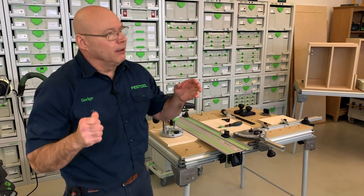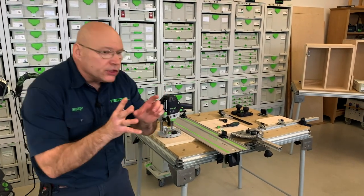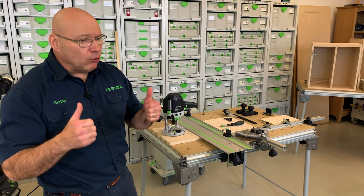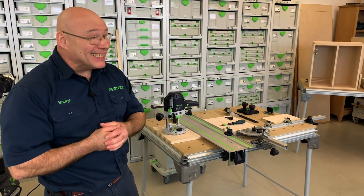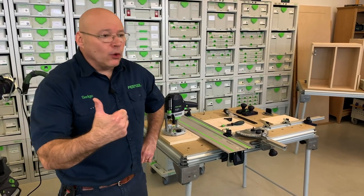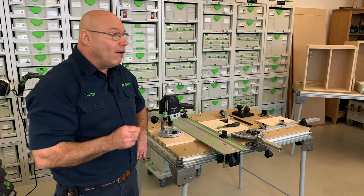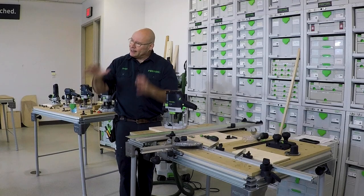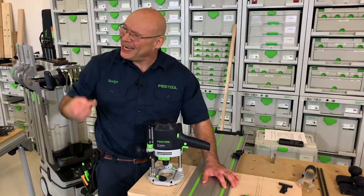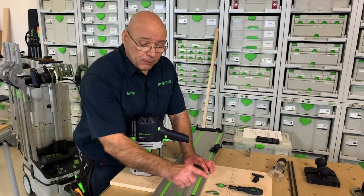I'm going to call this segment 'Why a Festool Router.' A router is the most versatile tool in any woodworking shop or job site — the router rules. But it's also the messiest; it creates a ton of dust. Number one: Festool better be good at dust extraction — you'll see that in a few minutes. It also works in our system: it works on the guide rail.